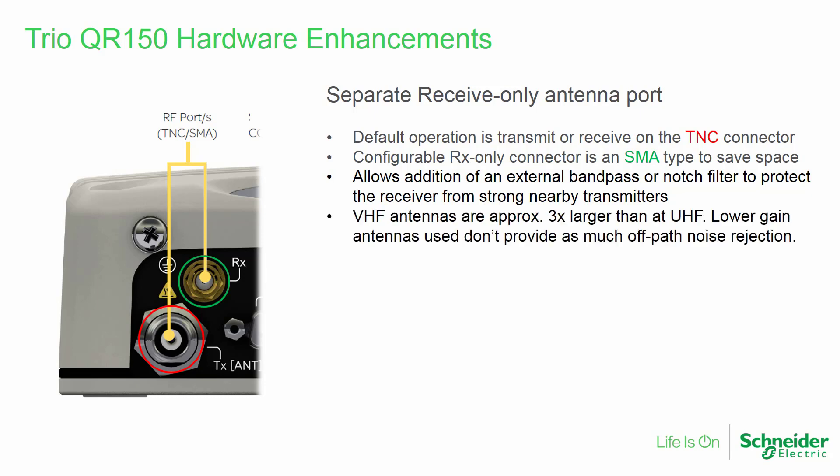As noted earlier, VHF antennas are typically about three times larger than equivalent-gain UHF antennas. This often requires use of lower-gain antennas due to size and cost constraints. Lower-gain antennas, however, do not provide as much off-path noise rejection as higher-gain antennas. A filter can help in such cases.